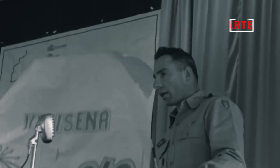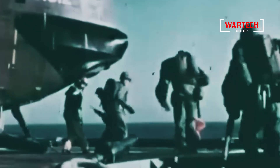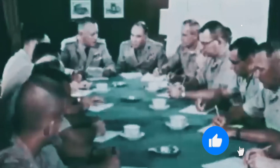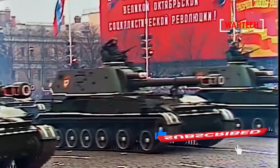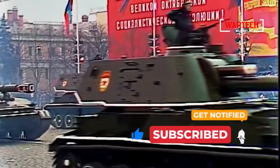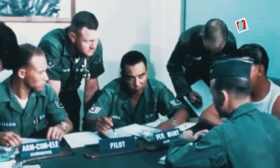The origins: born from Cold War tensions. During the Cold War, the world was on edge, with the United States and the Soviet Union locked in a tense standoff. Both sides were armed to the teeth, and the possibility of war seemed ever-present. The Soviet Union had the largest tank fleet in the world, posing a significant threat to Europe. The United States needed a weapon that could counter this armored menace.